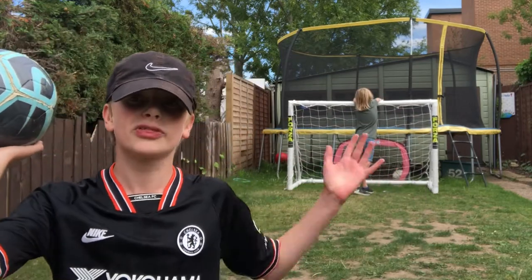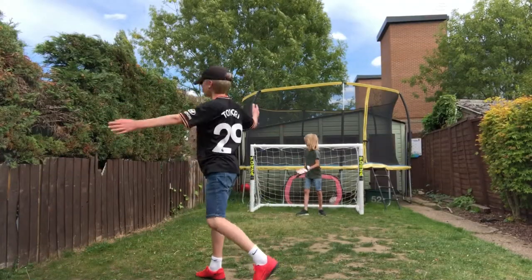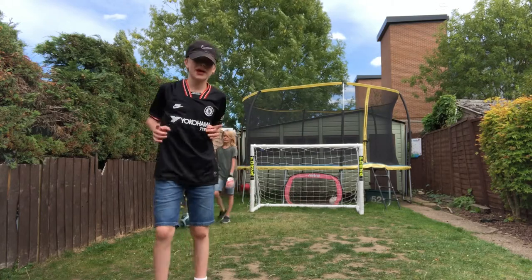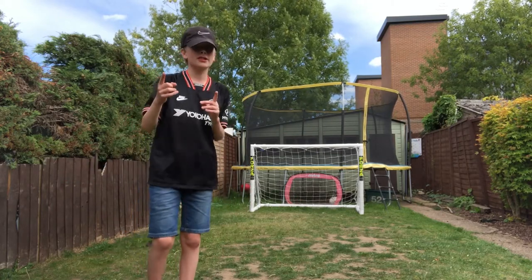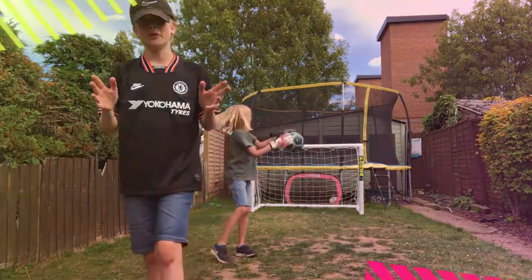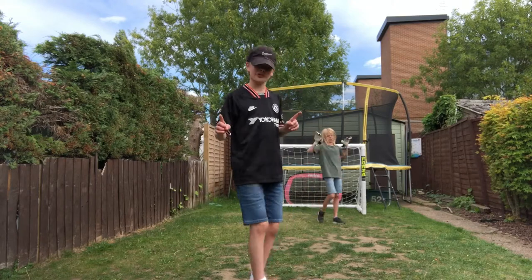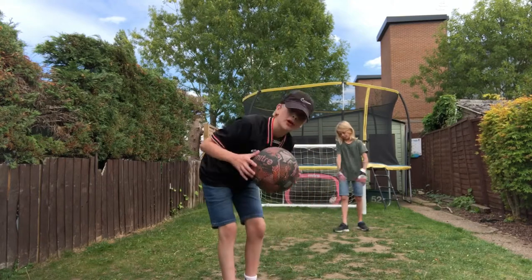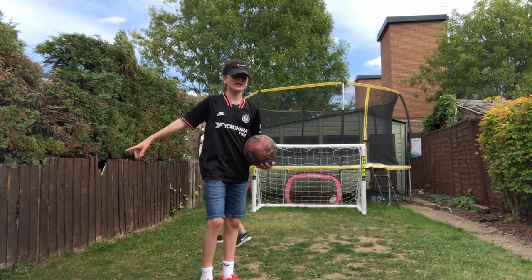I'm going to take five shots with each against our focused goalkeeper. No way! The Nike ball has missed. Things are looking good for the Mitre ball. So far we've taken one shot with each — I missed with the Nike one but the Mitre one went in. Four shots left. Let's see if Nike can make a comeback.